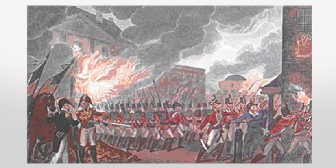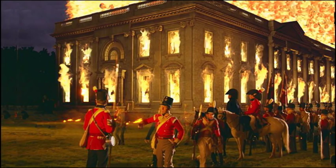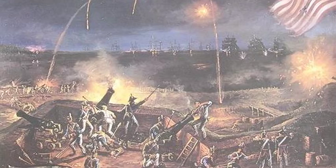Then, in August of 1814, British General Robert Ross attacked America's capital — Washington burns. Luckily, Dolley Madison, the very brave First Lady, saved George Washington's portrait from the flames.